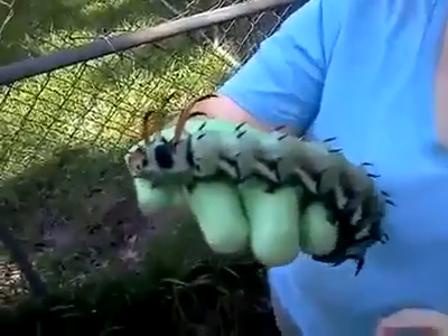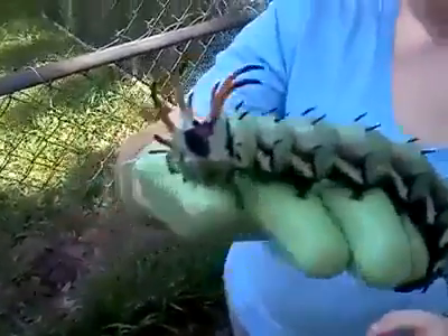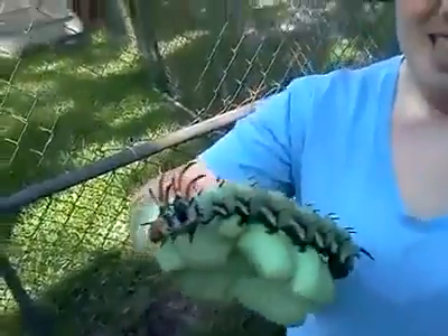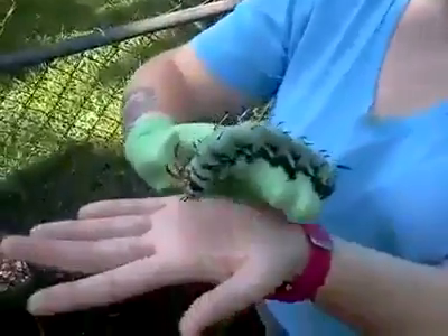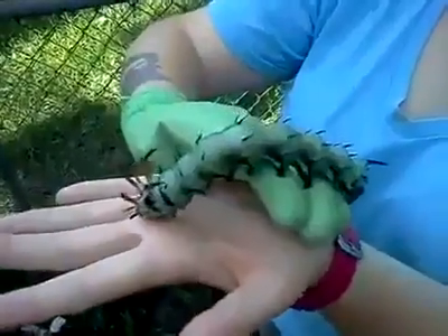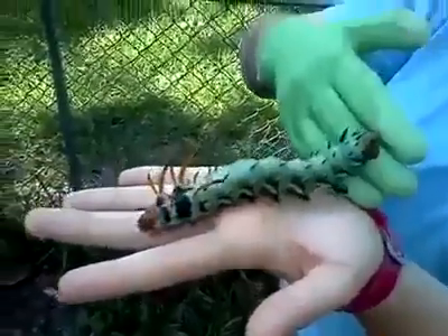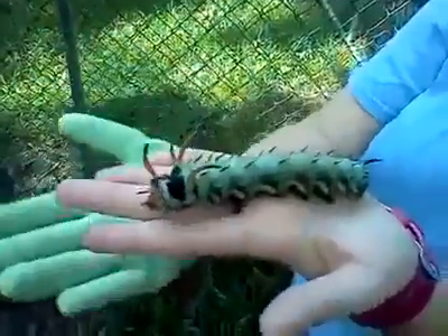Alright, so look what we found in our yard today. It is the Hickory Horned Devil. Apparently he's very rare and he is the largest caterpillar in North America. We're down here in Alabama — not in like the rainforest or anything.